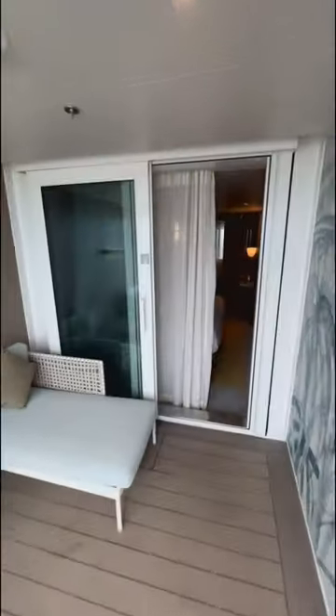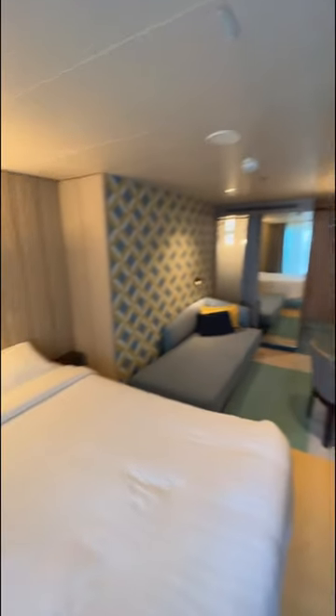So, let me know what you think. Do you like this room, or would you rather cruise in a more traditional cabin type? Let me know.